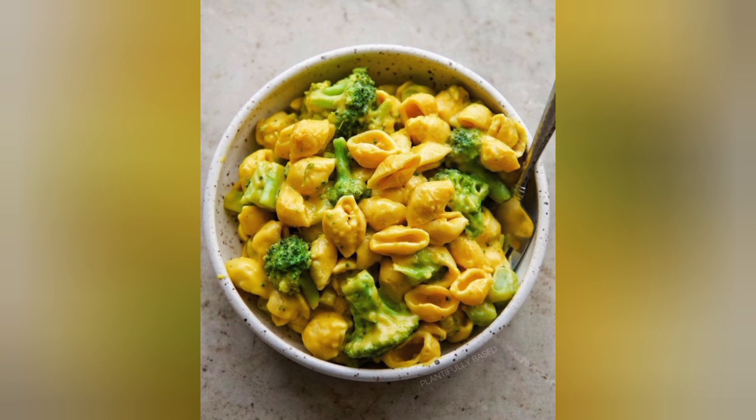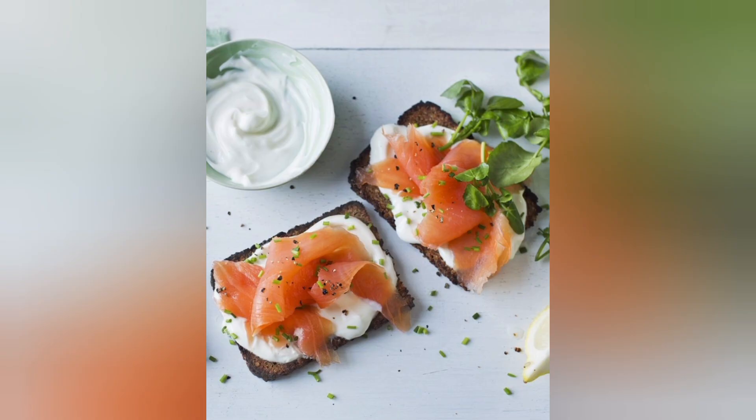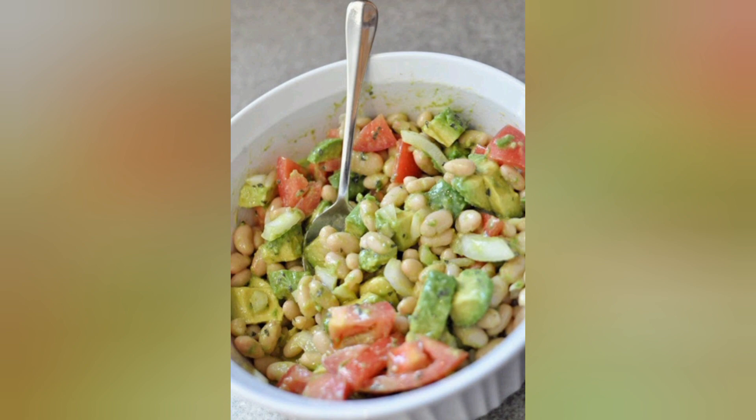1. Grilled Chicken Breast with Quinoa and Roasted Vegetables. Grilled chicken breast is a lean protein source, and when paired with quinoa and roasted vegetables, you get a balanced, high-protein meal loaded with essential nutrients.